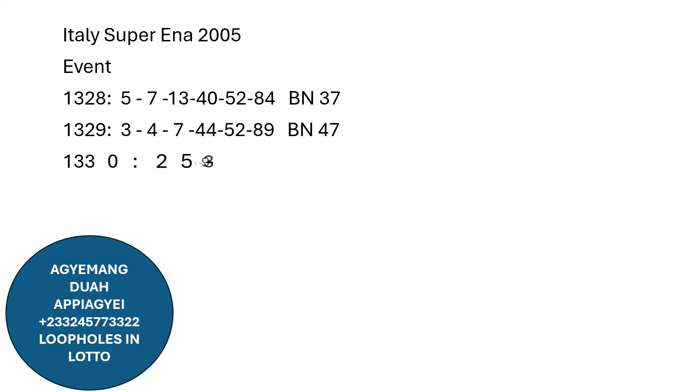The next results, 1330: we have 25, 39, 43, 46, 59, 67, and 75. The BN number is 75.